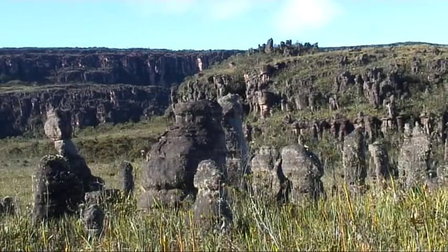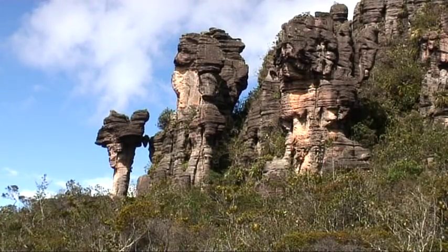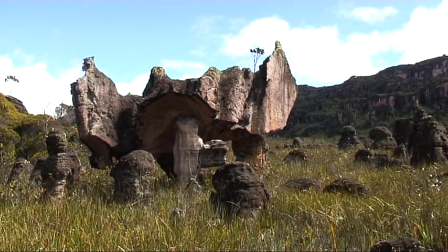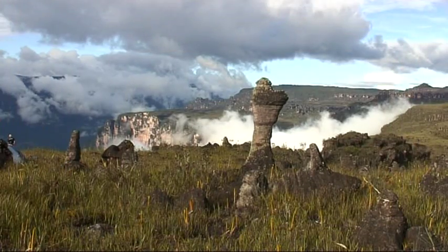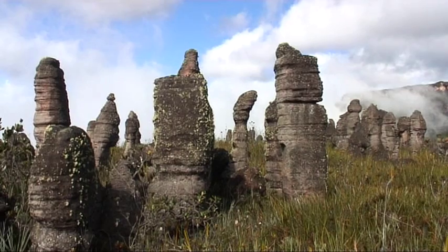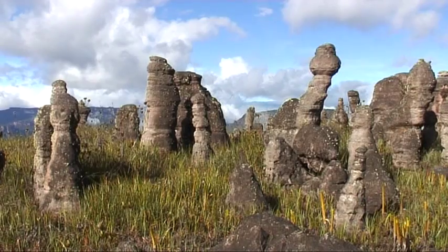Our carnivorous plant tour with Stuart McPherson is ending here and only two Heliamphora species are still missing to complete this documentary of the genus in its natural habitat. We are deeply grateful to be able to show some photos of the missing Heliamphora at this place by courtesy of Dr. Andreas Vistuba. Thanks a lot, Andreas!